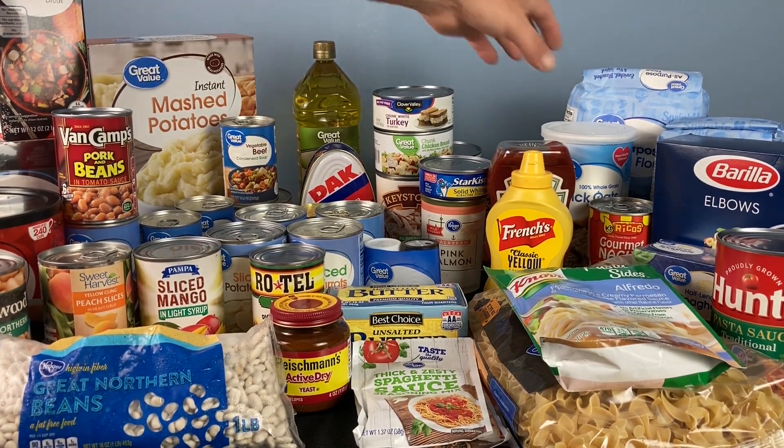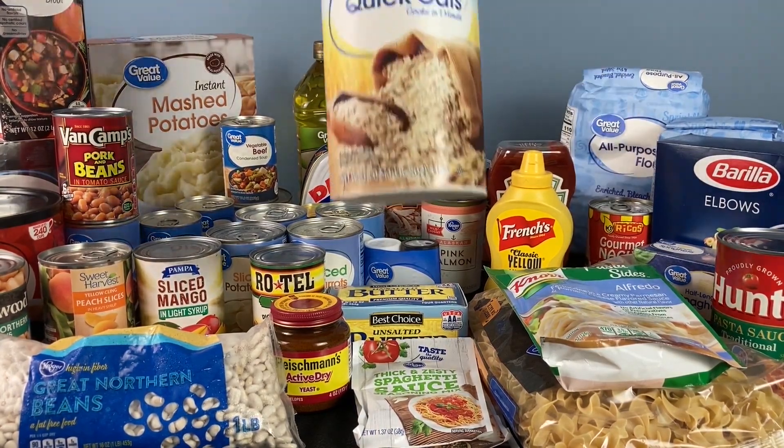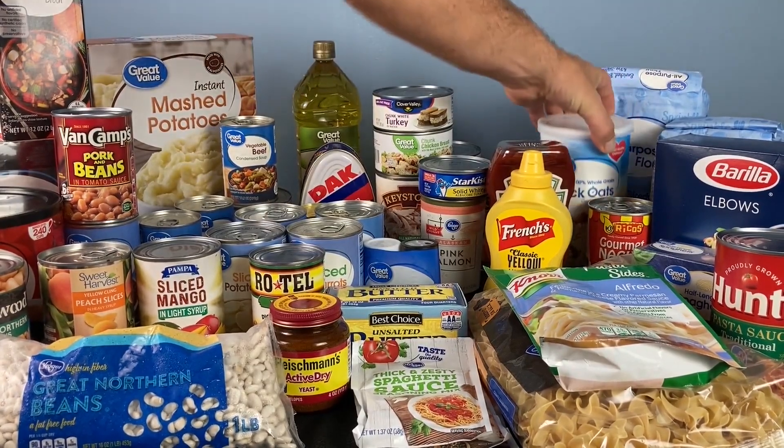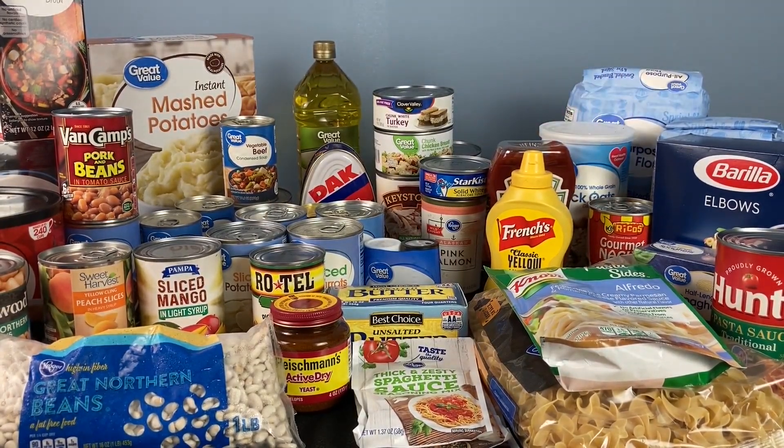Now you want to cover breakfast. Get you some quick oats or your favorite cereal. I vacuum seal cereal — it'll last a couple years in mason jars that are vacuum sealed. For now, buy a couple of your favorite cereal, seal them up good, and they'll last a while.